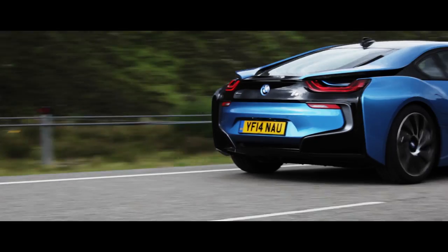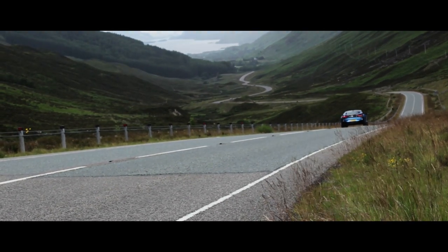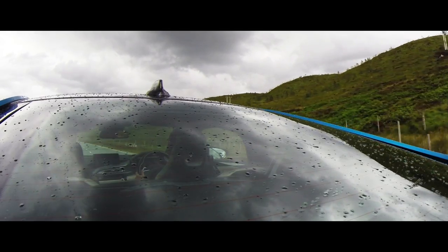So then — a mini engine in the back that turns the rear wheels, an electric motor doing the donkey work up front and more road presence than a GT-R. Yeah, I went there. So what's it like to drive?